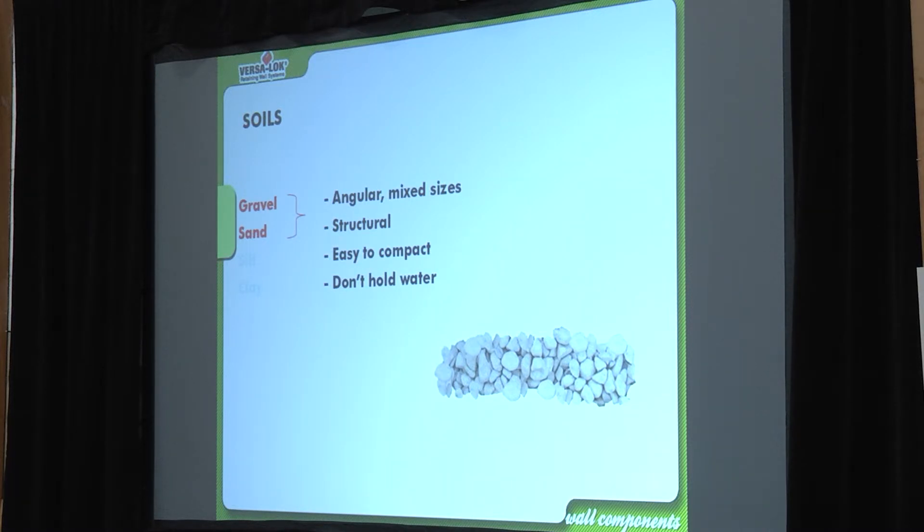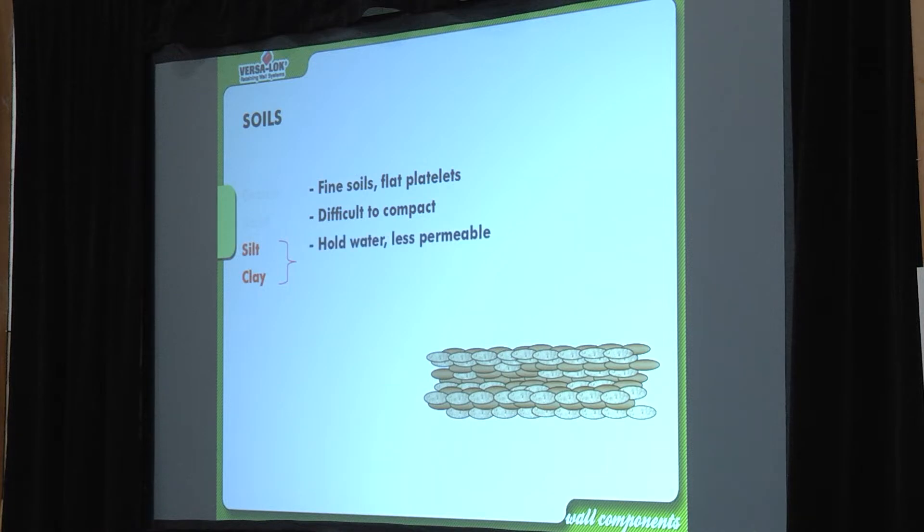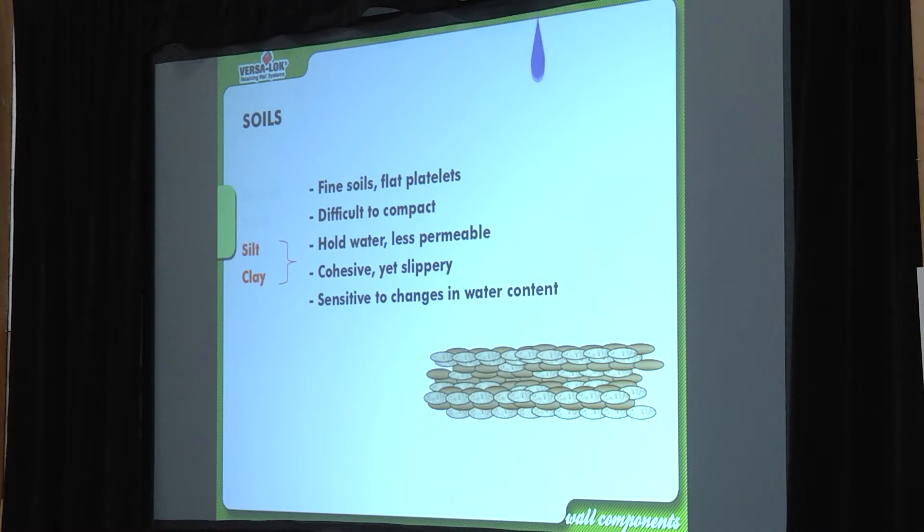Thick loamy lumpy clay will change the dynamic of your wall — you can't go four feet unreinforced. For drainage, think about taking concentrated flow and dissipating it so you don't get erosion, freeze heave, or issues from fine particulate soils. What you want is angular mixed sizes — that makes it structural, easy to compact, and water won't sit in it. When you dump three-quarter clear it's already like 90% compacted because it's so angular. Spend the money on the right backfill.